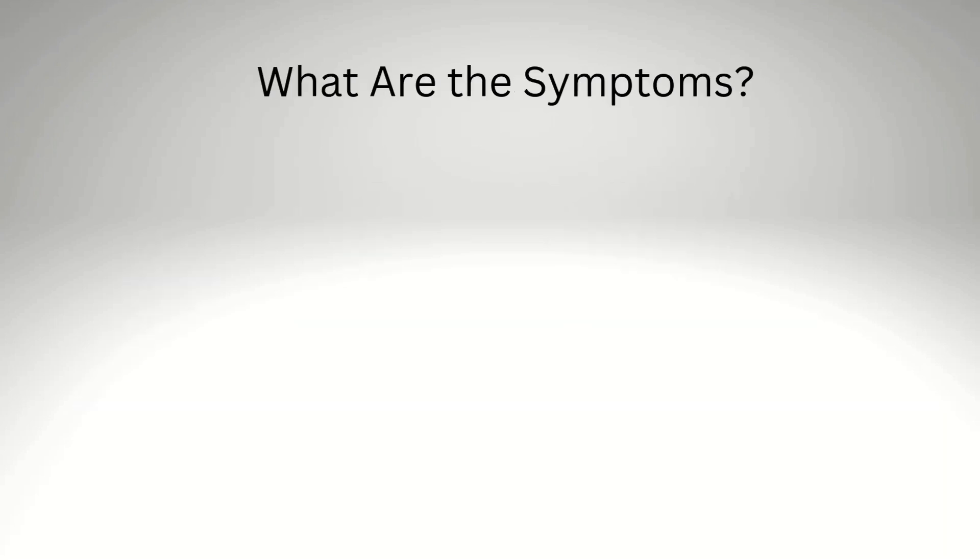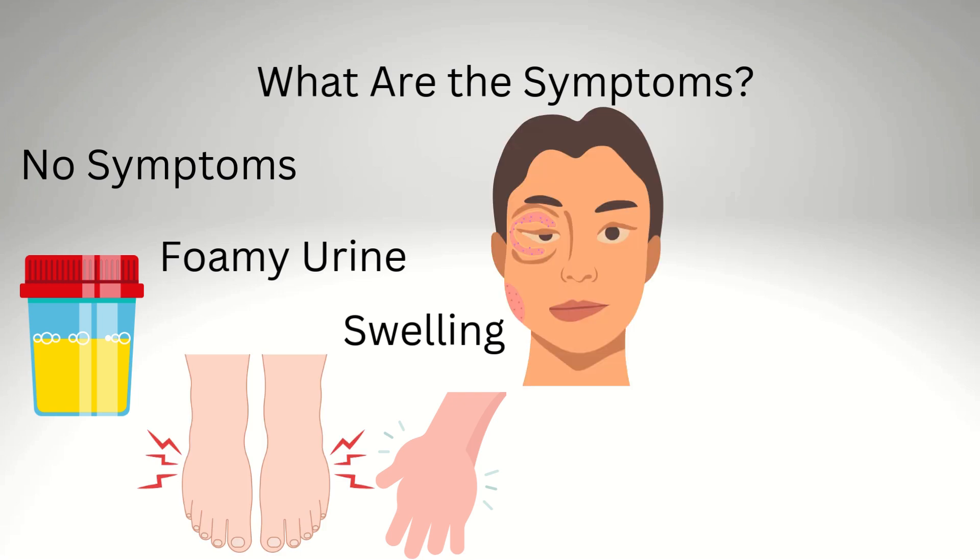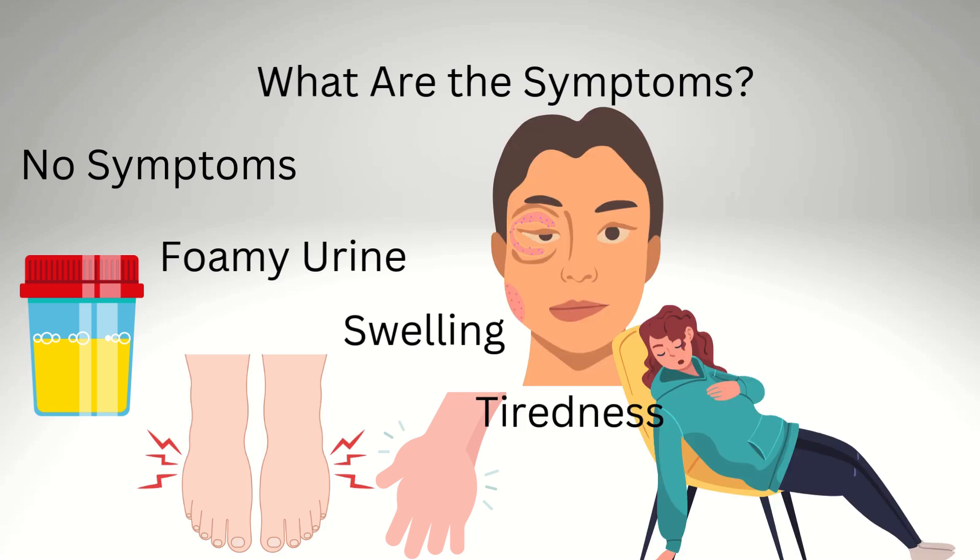What are the symptoms? Often, people don't notice anything at first — there may be no symptoms. Foamy urine, like the bubbles you see after pouring beer, is one sign. Swelling in your hands, feet, or face from low protein in your blood is another. You might also feel tiredness or drained if your kidneys aren't doing their job.